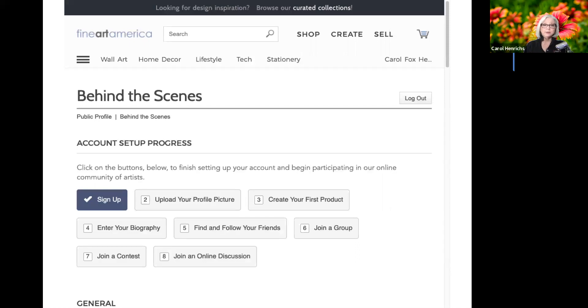Next you're presented with a screen showing eight steps they want you to complete when setting up your Fine Art America shop. However, we are going to go through just the first three today. We've already completed the sign-up. We'll walk through how to upload your profile picture, and we're going to spend most of the time on creating your first product. We're not going to talk about entering a biography, finding and following friends, joining a group, joining a contest, or joining an online discussion — all of those are really optional. I would urge you, if you are interested in selling anything, to enter a biography that helps make a connection with your customers.